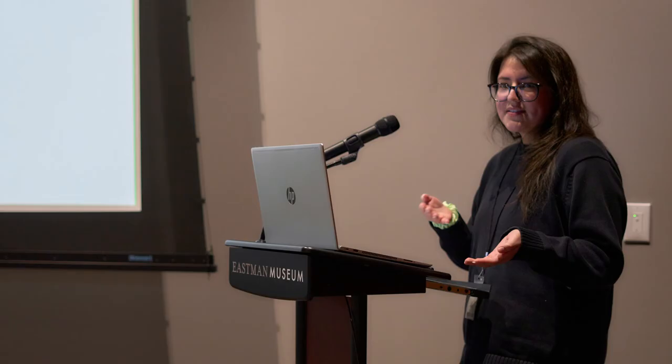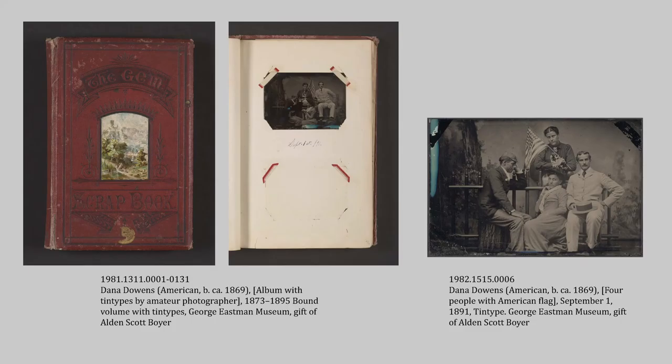This is another example of making connections across the collection. The object on the far left is an album of tintypes taken by an amateur photographer, Dana Downs from Long Island, mostly taken in the 1890s. As I was cataloging this, I came across a page in the middle of the album with a missing tintype, and I realized I had seen those people in those outfits holding that flag before. So I was able to go back through the tintypes I had already cataloged, find that one, and reunite it with the book it came out of — reuniting that information and the dates. Things like this show what a great advantage it is to be able to catalog this collection as a whole in one big batch.